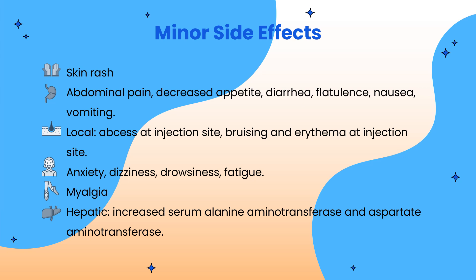Here are some minor side effects of Apretude. It can cause skin rash, abdominal pain, diarrhea, nausea, and vomiting. It can also cause bruising and erythema at the injection site. Apretude can also cause anxiety, dizziness, myalgia, and increased serum alanine aminotransferase and aspartate aminotransferase.